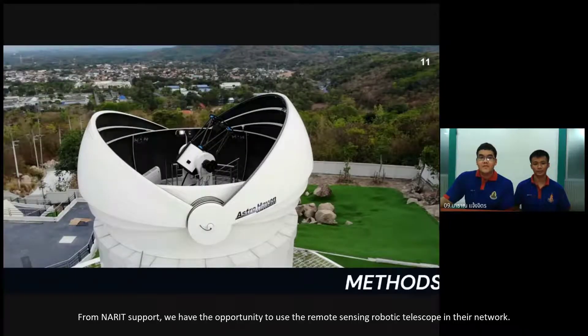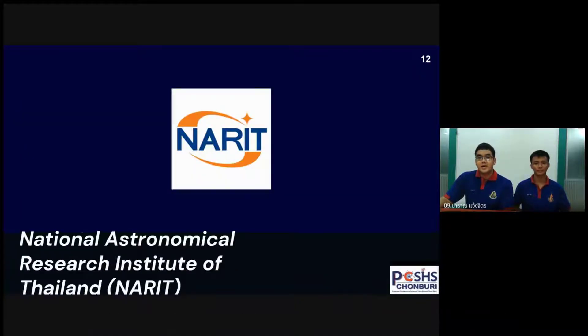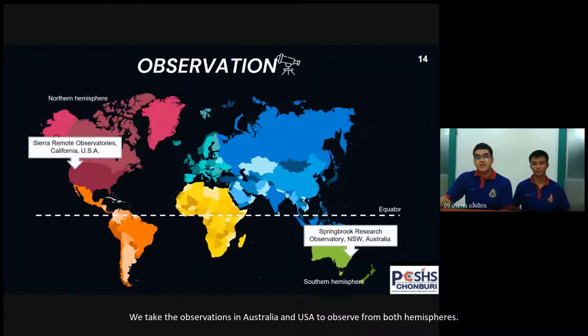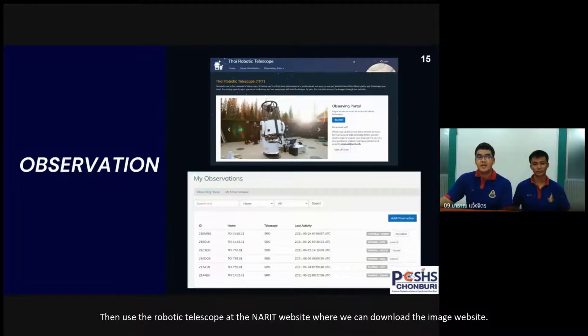From NARIC support, we have the opportunity to use remote sensing robotic telescopes in the network. We take observations in Australia and the USA to observe from both hemispheres, then use the robotic telescope at the NARIC website where we can download the image data.